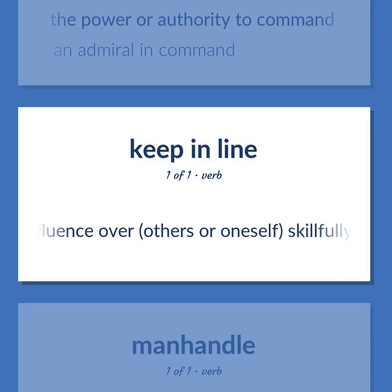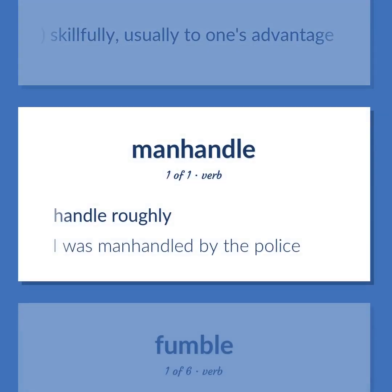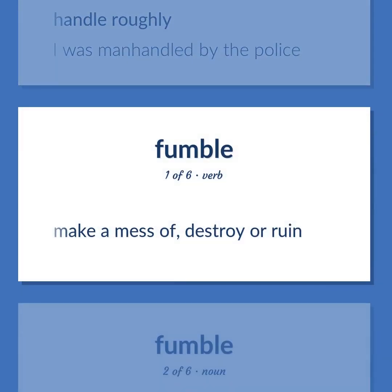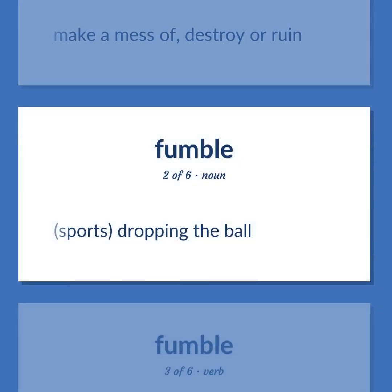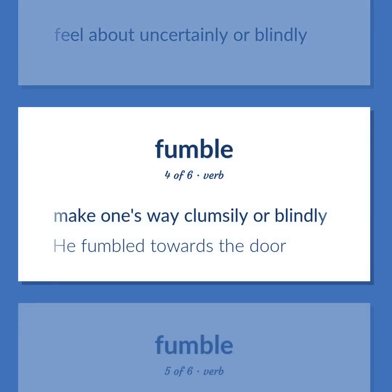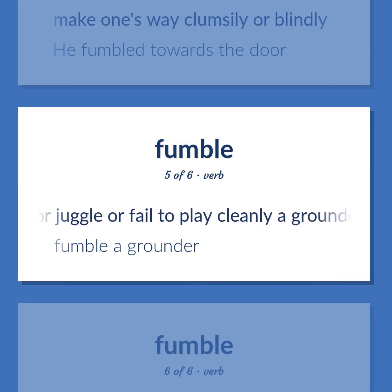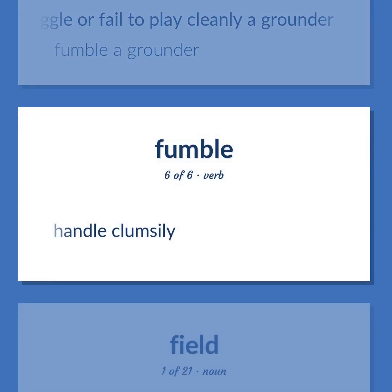Maintain influence over others or oneself skillfully, usually to one's advantage. Manhandle: handle roughly. Example: 'I was manhandled by the police.' Fumble: make a mess of, destroy or ruin. Sports: dropping the ball. Feel about uncertainly or blindly. Make one's way clumsily or blindly. Example: 'He fumbled towards the door.' Drop or juggle or fail to play cleanly a grounder. Example: 'Fumble a grounder.' Handle clumsily.